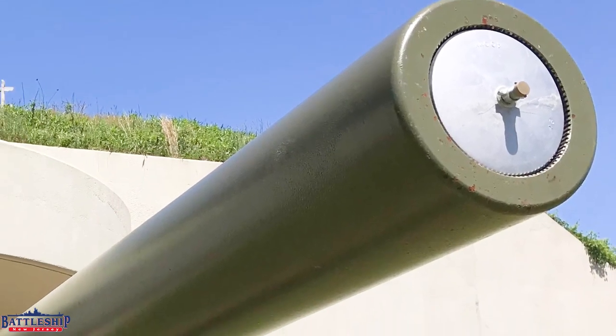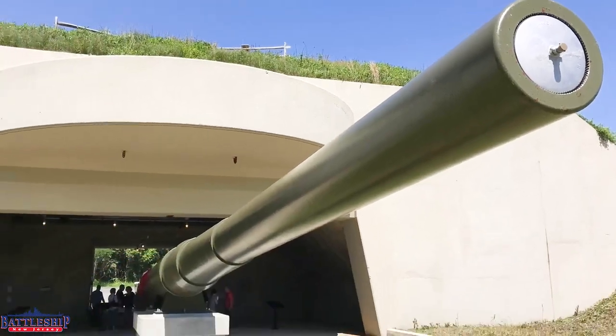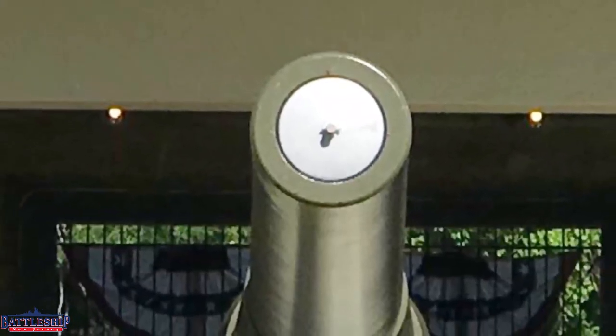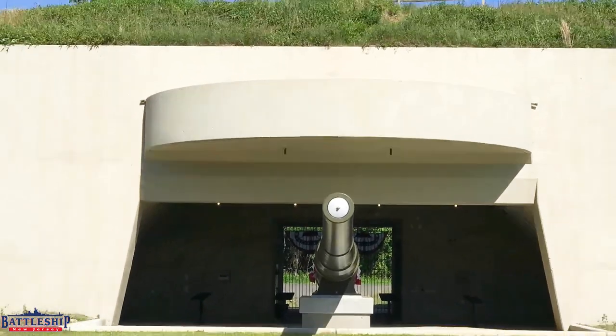After the war, the Army removed the gun barrels and sold them for scrap. Between 2014 and 2018, the Monmouth County Park System acquired and put the Battleship New Jersey gun barrel on display. The site is open to the public.